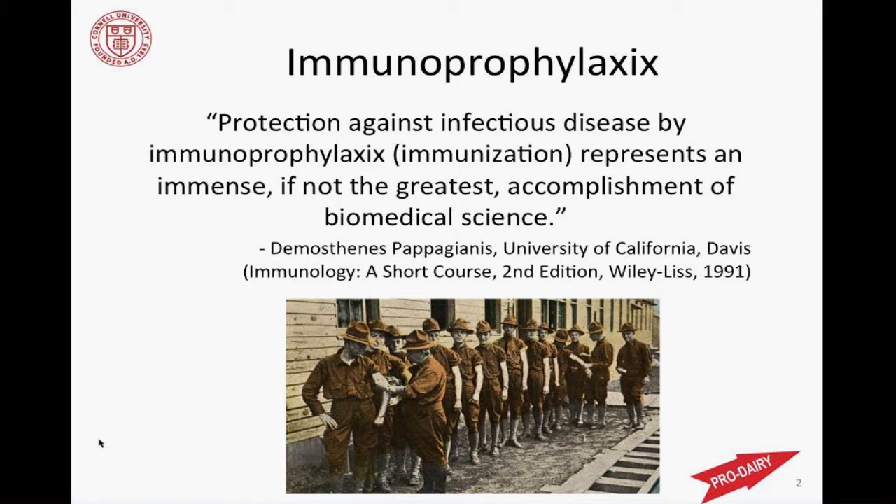Not just animals — this all applies to people as well. I lifted this quote from a medical textbook from someone at UC Davis, and it really sums it up quite nicely: 'Protection against infectious disease by immunoprophylaxis or immunization represents an immense, if not the greatest, accomplishment of biomedical science.' I think that's really true. We can prevent disease by the use of vaccines, and to have that at our disposal is pretty amazing.